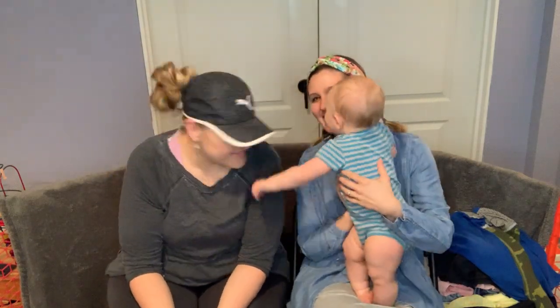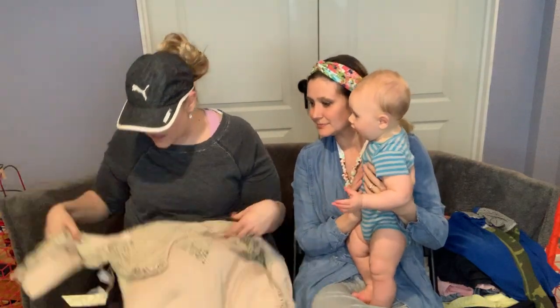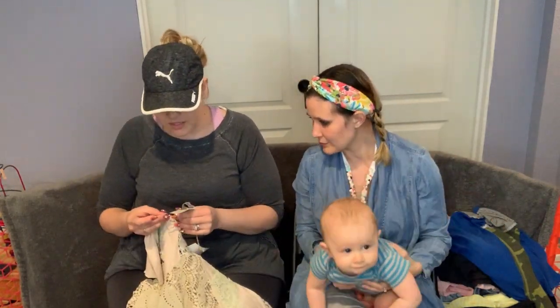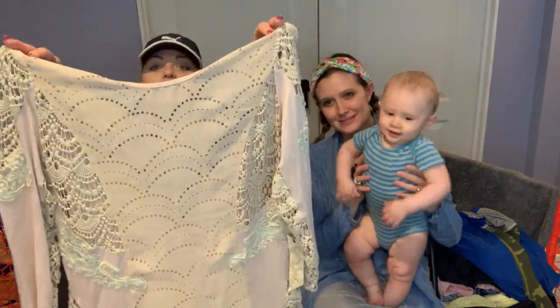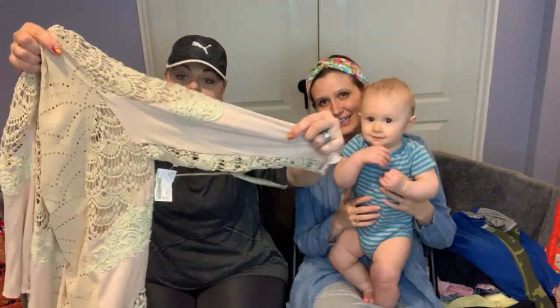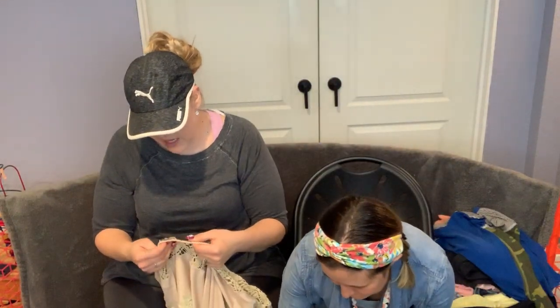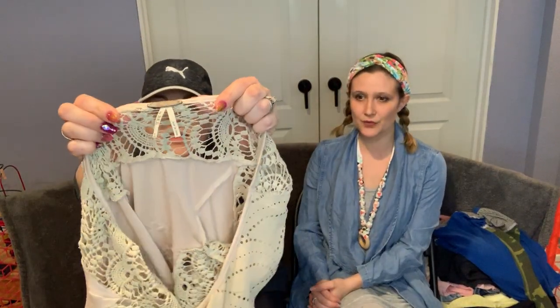I saw this and thought it was really pretty — it's the BKE, new with tags. It's got a lot of lace and fun detail; even underneath it has lace. It's a size large. The brand is Gimmicks by BKE — they're kind of boho-ish. I thought it was very pretty.